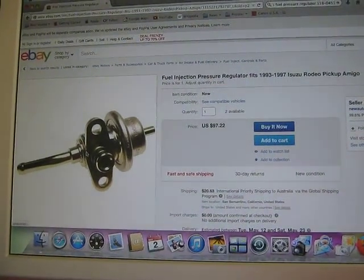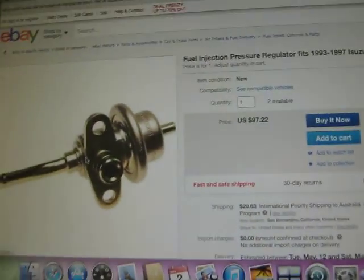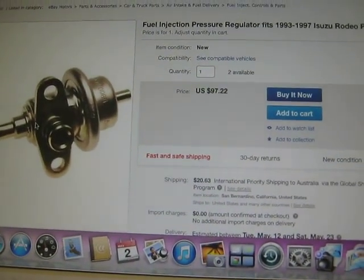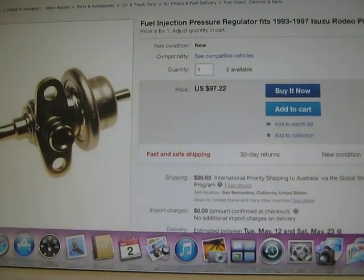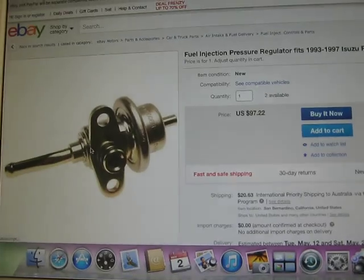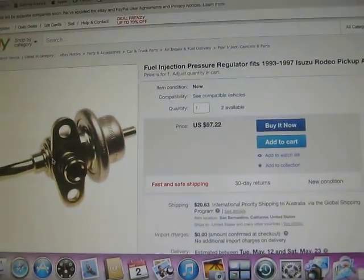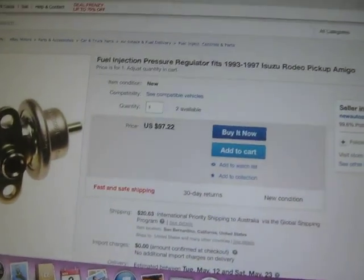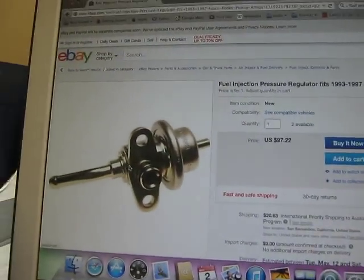These fuel pressure regulators are incredibly expensive. I've got one here at $97 US dollars, so that'll be about $115 to $120, plus $20 US postage — so about $150 all up for that little thing.